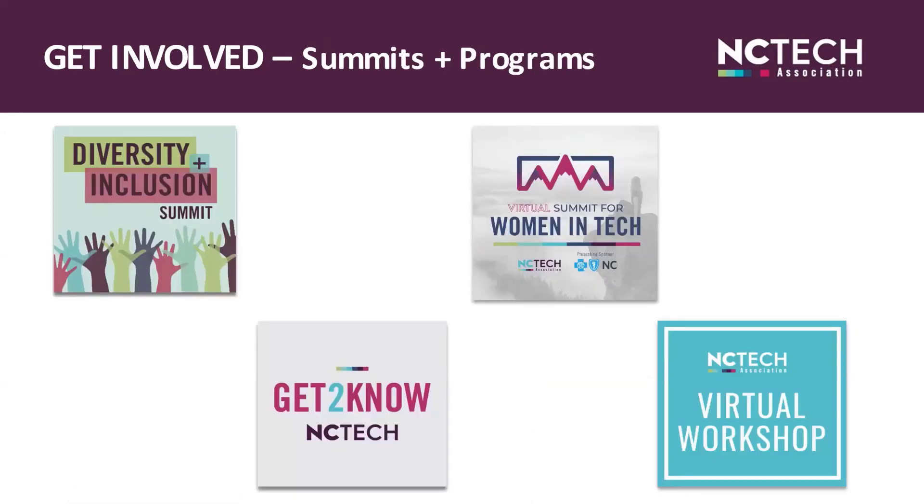Each year, we gather member input, do research, and implement new initiatives to continually innovate our offerings and bring greater value to our membership and impact the state. Last year, we hosted our first Diversity and Inclusion in Tech Summit with more than 400 attendees from across the state. The summit provided inspirational stories and engaging discussions where we explored what is possible when tech organizations harness the benefits of a diverse workplace. Our second annual D&I Summit was a virtual event held the mornings of March 24th and 25th, and it was again a great success.